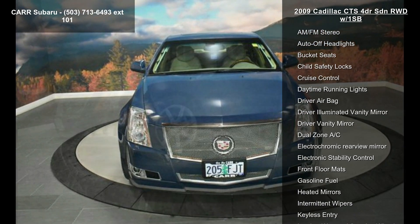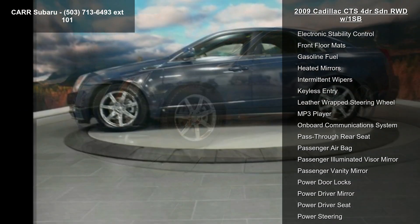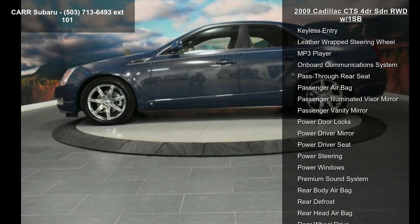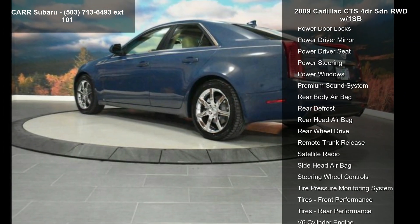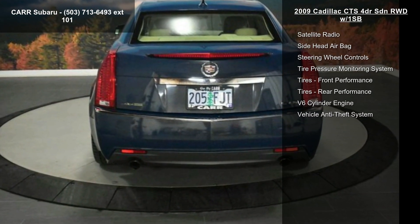Enjoy these notable features: 4-wheel ABS, 4-wheel disc brakes, 6-speed automatic transmission, AC, adjustable steering wheel, aluminum wheels, AM-FM stereo, auto-off headlights, and bucket seats.